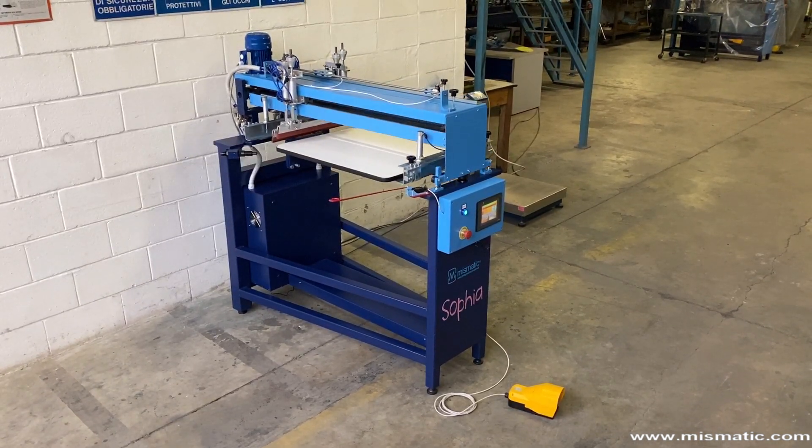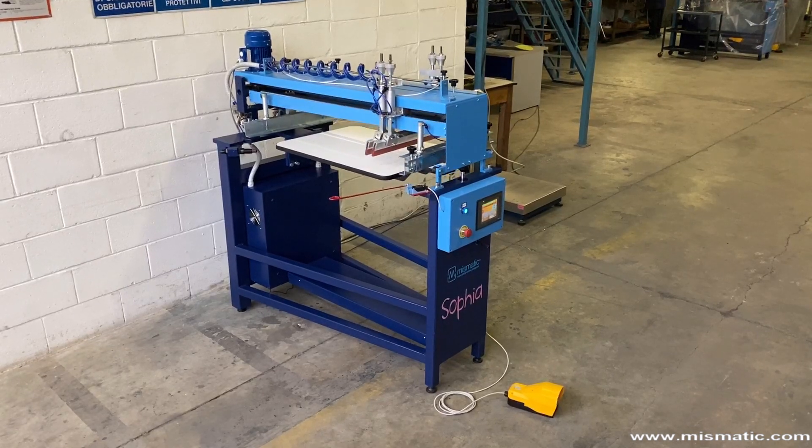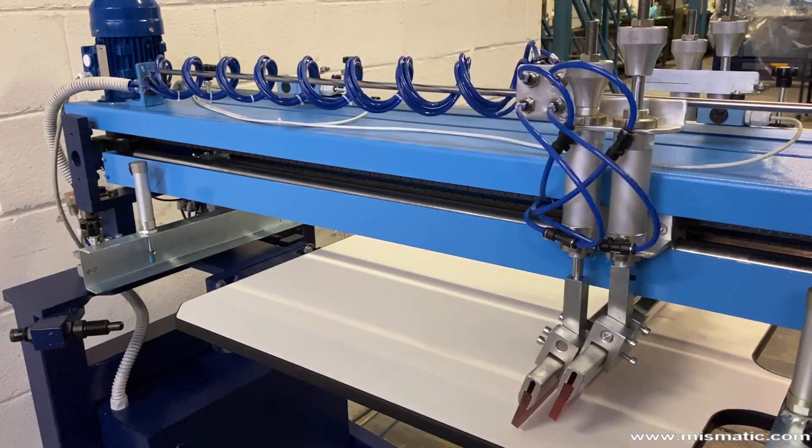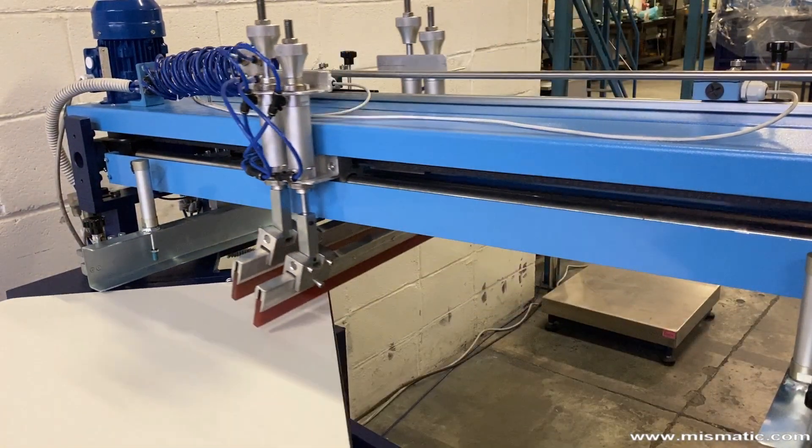The machine has a printing size of 50 by 70 cm, a production speed of up to 700 items per hour, and operates at 220 volts with only 500 watts of power.